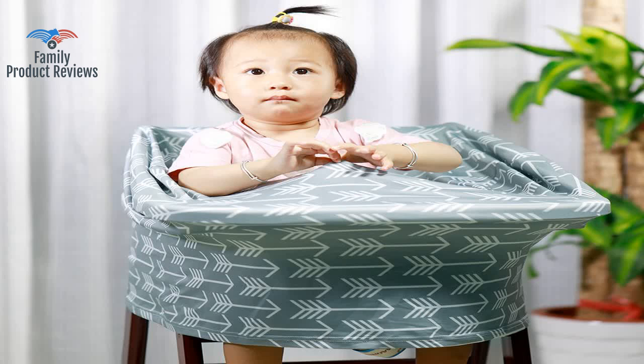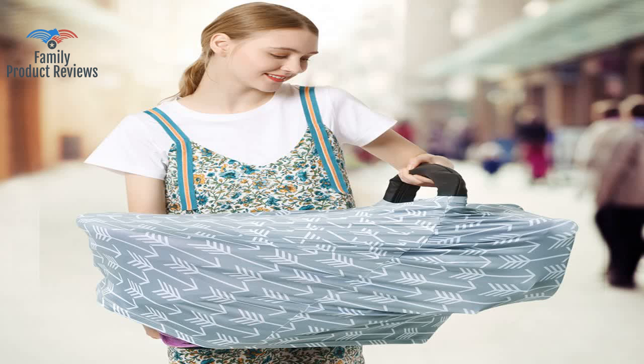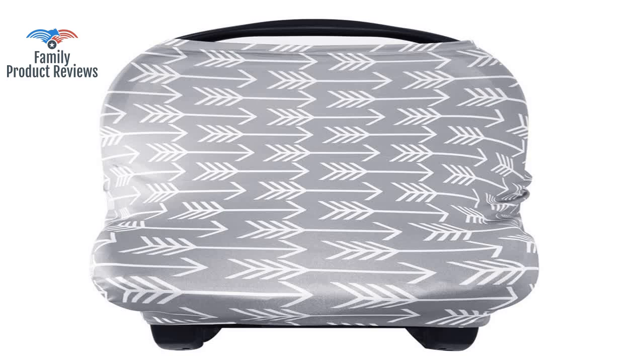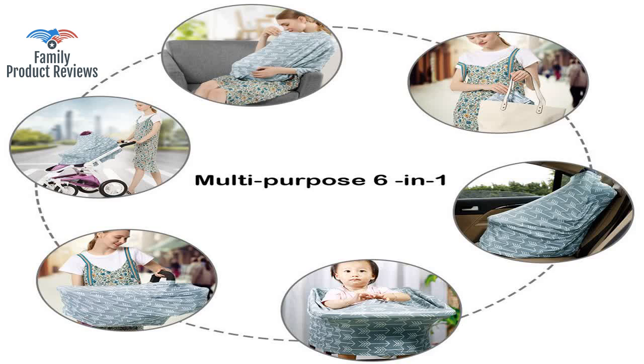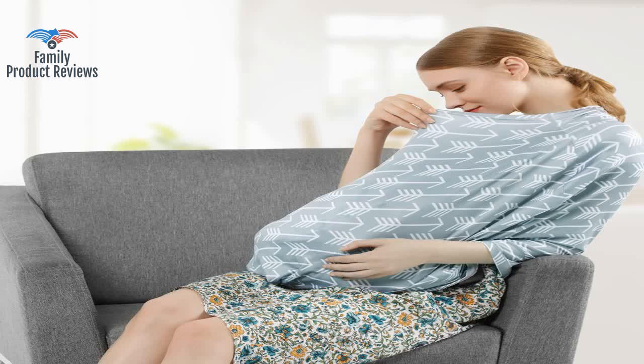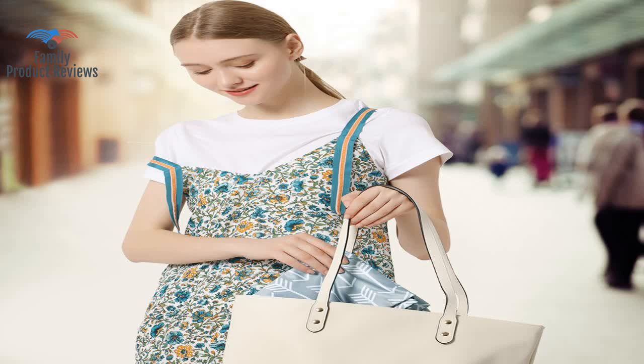Great for bringing a newborn out when you don't want people getting too close, and also works well when it is raining. Soft and stretchy. Fits over a car seat, and you could easily wear this as a scarf — it's lightweight enough. Perfect car seat cover.